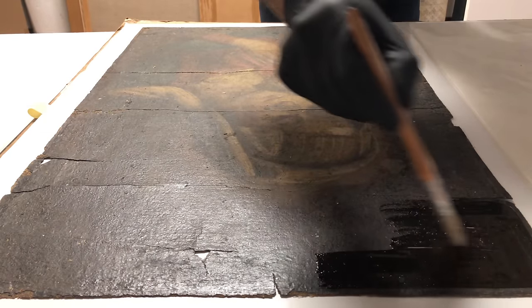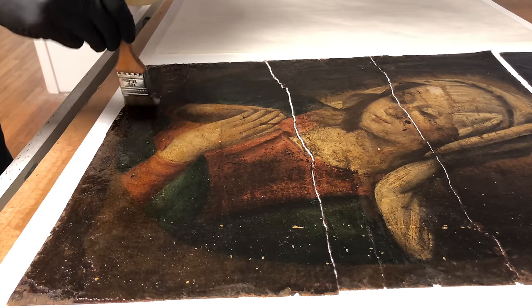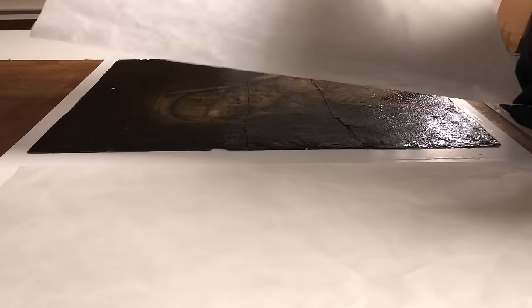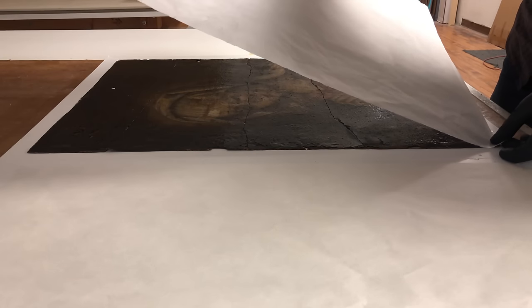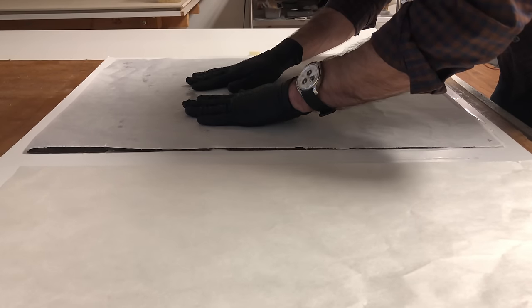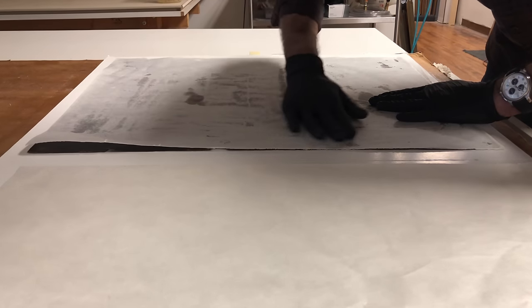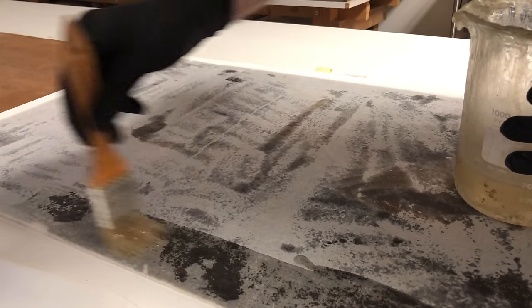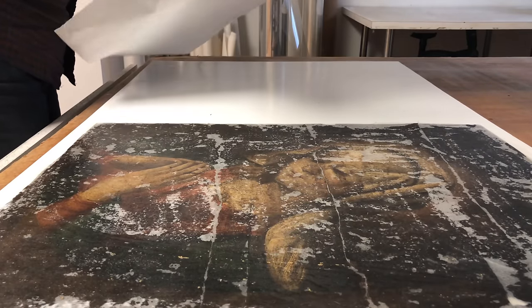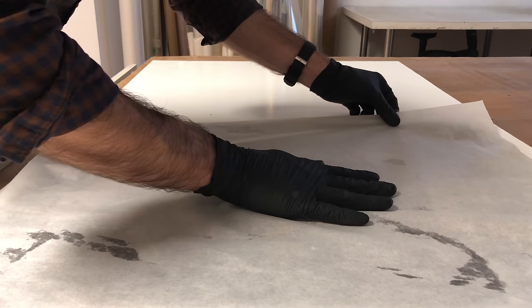I don't have much information on who the artist was, or when or where it was painted. The dealer said the client had received the painting from a relative who had been traveling in Italy in their youth. So as best we know the painting was Italian, and based on the timeline provided, we can assume it was at least from the early 1800s — though some of this is hearsay or speculation.